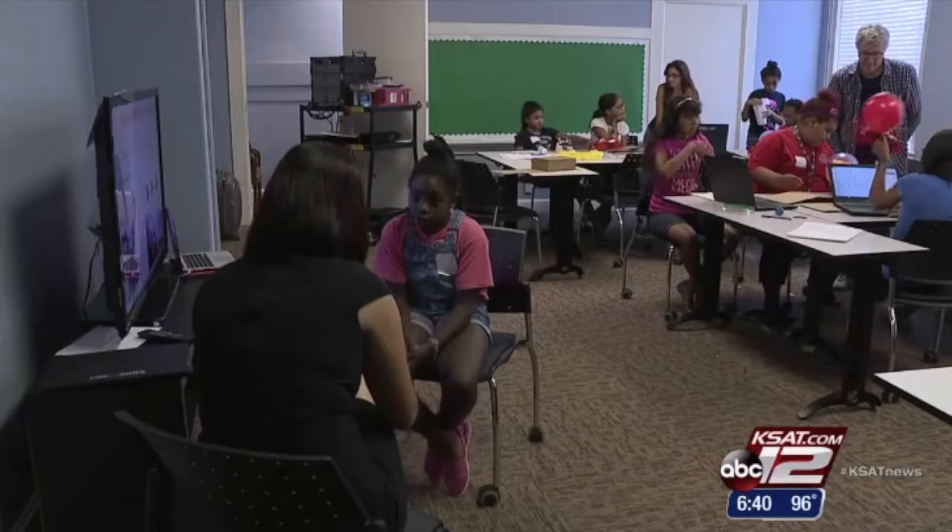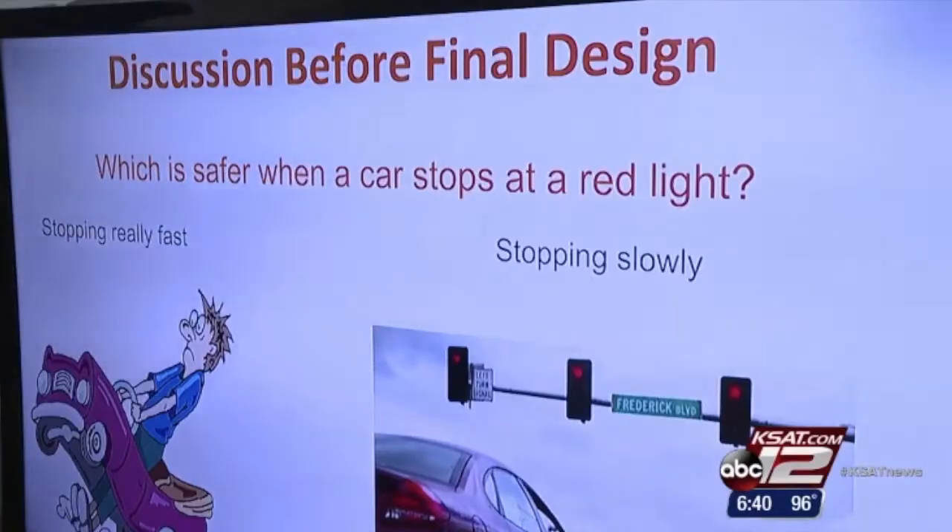Naomi Franklin is 11 years old and about to go into sixth grade. She already has several career paths in mind. 'I want to be an engineer because I want to help people with cars and stuff, and I want to possibly create the next big thing.'